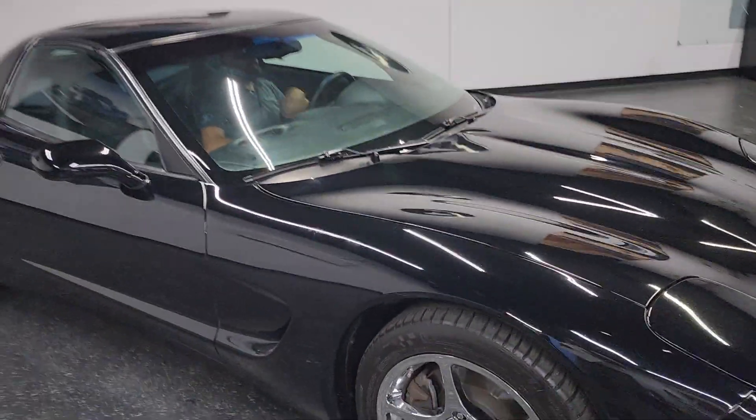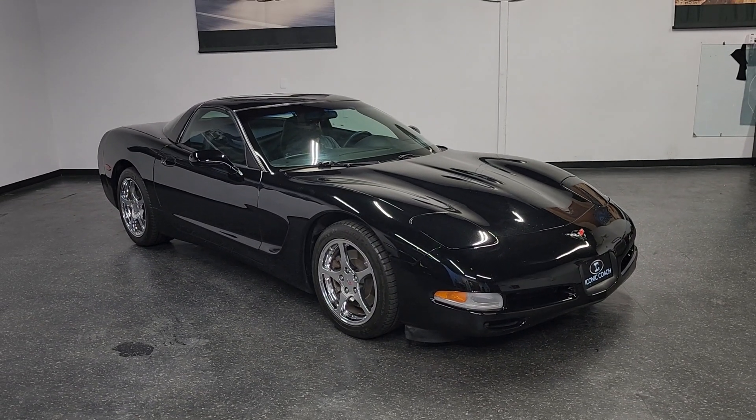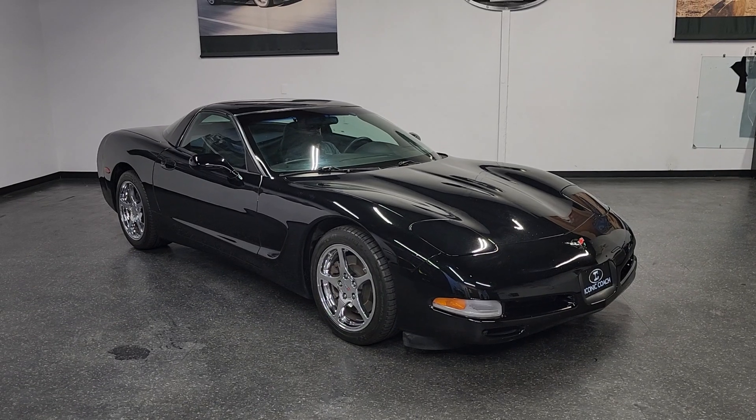All right, thank you for watching. If you're looking for a really clean C5 Corvette with good miles and a really nice spec, give us a call at 858-382-1319. Don't miss out on this one.